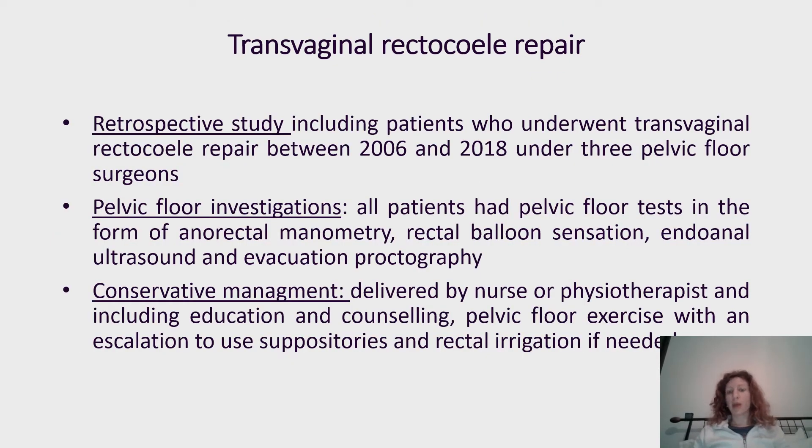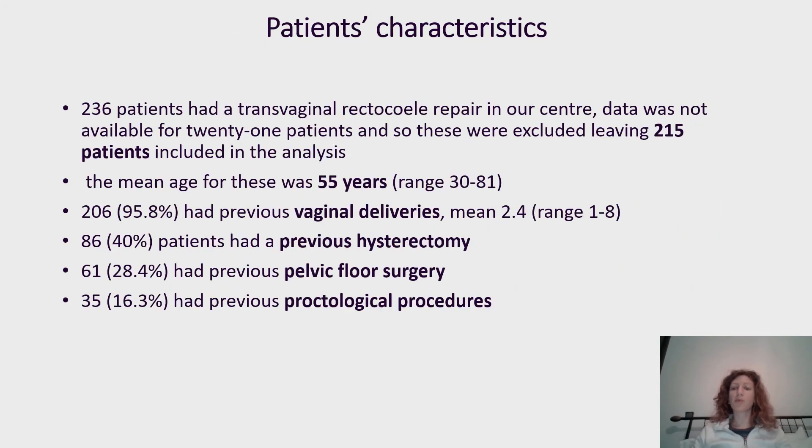For our retrospective study, we included patients from 2006 to 2018. All patients had pelvic floor investigations including anorectal manometry, rectal balloon sensation, endoanal ultrasound, and evacuation proctography. The majority of patients had conservative management done in our institution; some had conservative management at another center before referral.